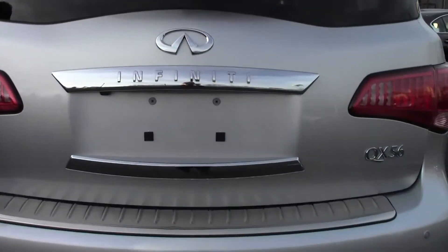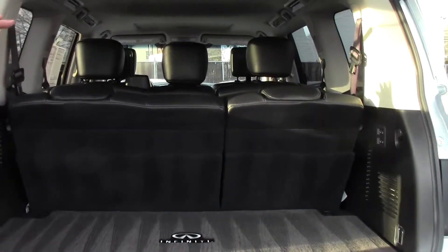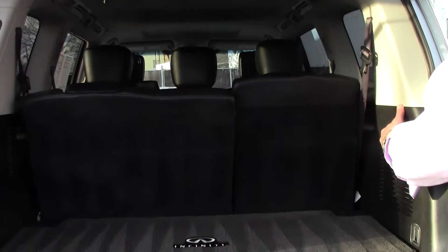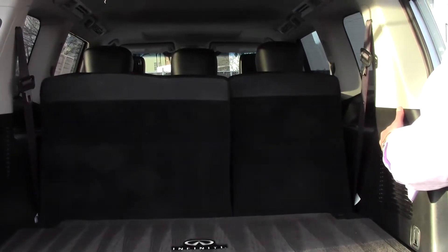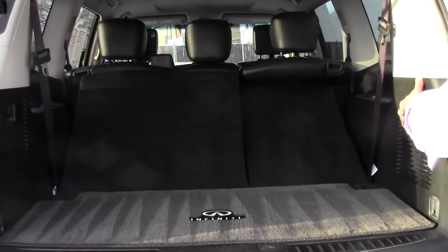Now let's have a look at the hatch of this QX56 — very roomy, very spacious. There's a key fob to open the power liftgate, a very handy feature, especially if you're coming from the mall or the kids are coming from school and your hands are full. With the third-row 60/40 power third-row seats in place, we have 16.6 cubic feet of storage capacity. They are power-folding third-row seats — you can fold either half or both sides.